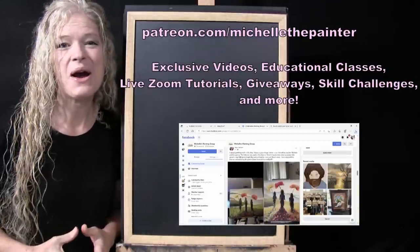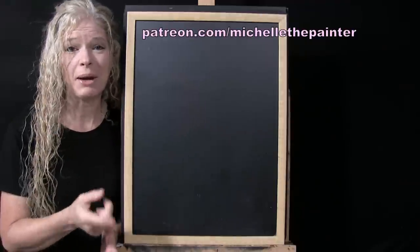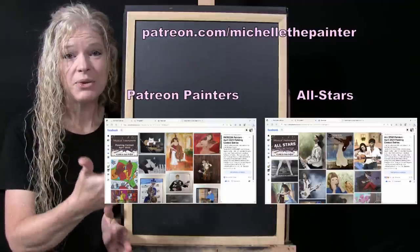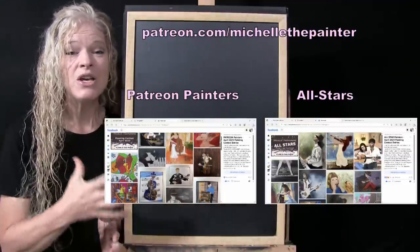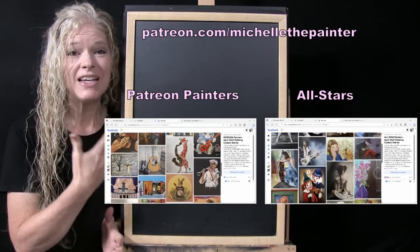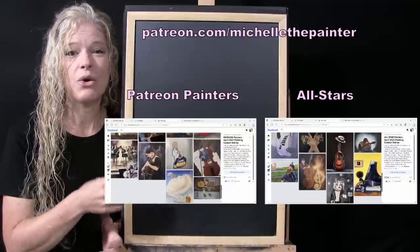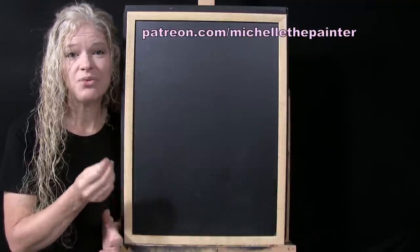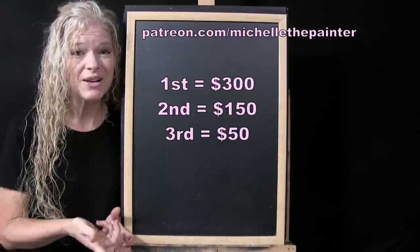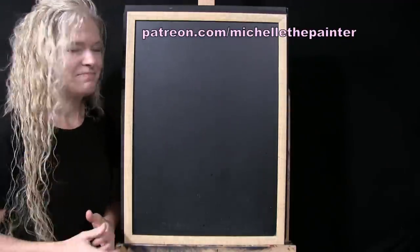I'd like to now get into our winners for the contest. I have two different categories: the Patreon Painters, which is the majority of entries, and if a painter wins in that category they get bumped up to the All-Star category. Entries are voted on by painting peers. Third place receives fifty dollars, second place receives a hundred and fifty dollars, and first place receives three hundred dollars in each category.